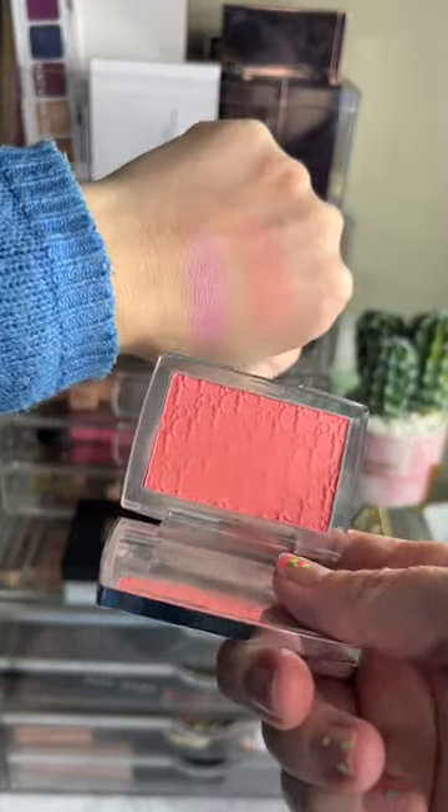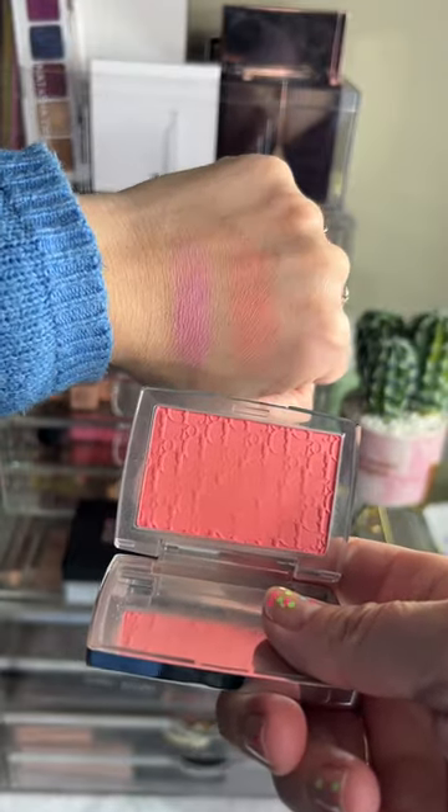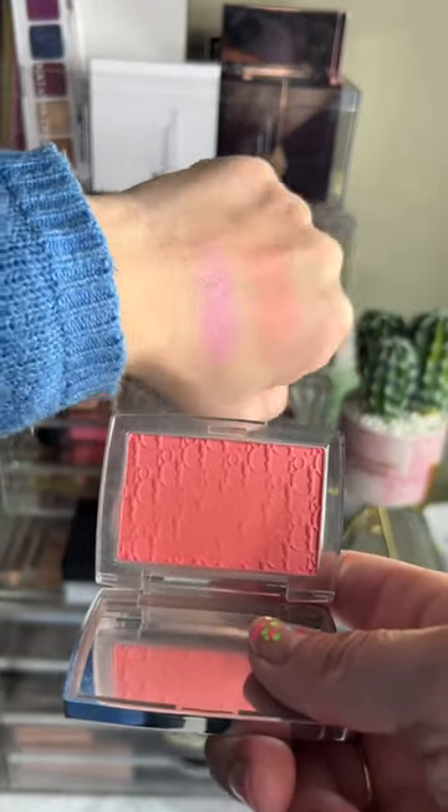Very soft on the skin and looks very strong in the pan. These are the most beautiful blushes I own.